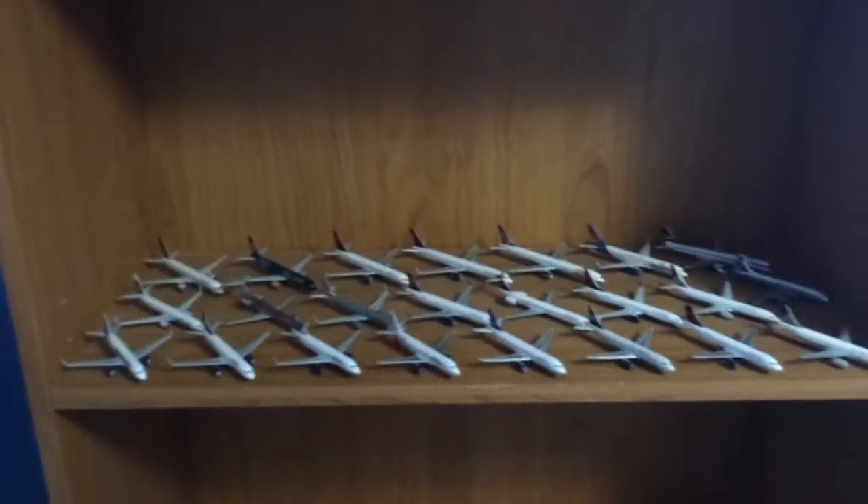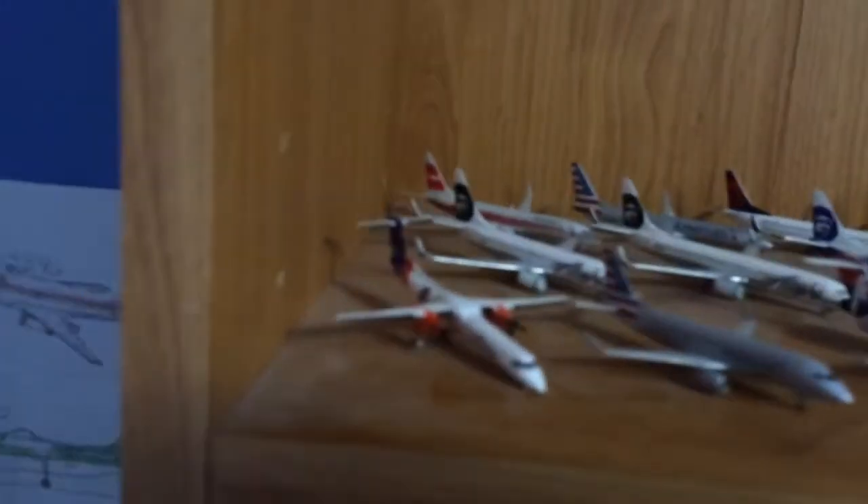I'll do a PDX update in a few days once I have all of these off of here and everything. I'll just start it up here at the top with the narrowbodies.